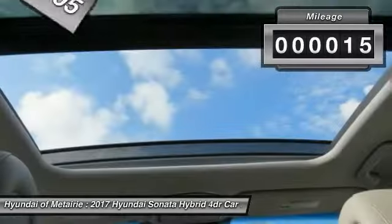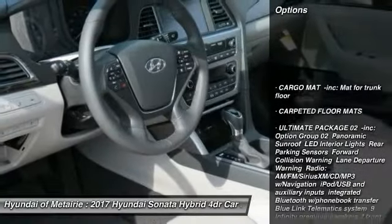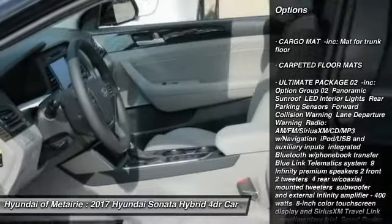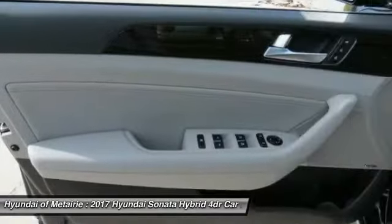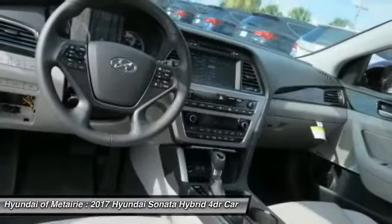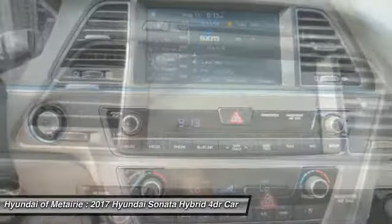This vehicle has less than 100 miles. Here are some of this vehicle's great options: anti-lock braking system, keyless entry, traction control, steering wheel audio controls, power passenger seat, stability control, power lift gate, backup camera, Bluetooth, leather-wrapped steering wheel.